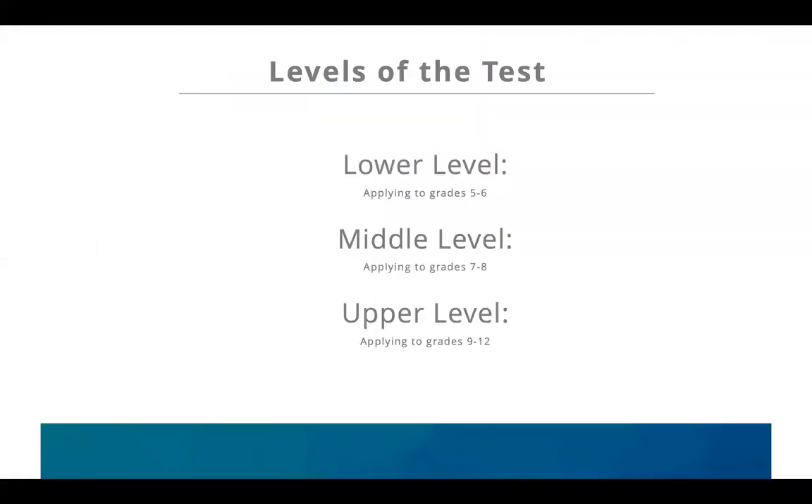Other critical foundational information about the ISEE is understanding the different levels. There's a lower level for students applying to grades 5 and 6, a middle level for grades 7 and 8, and an upper level for students applying to grades 9 through 12. The test structure is pretty similar across those levels, but a little bit different.